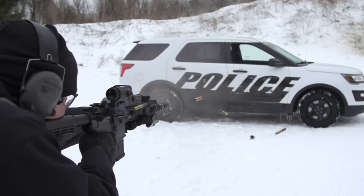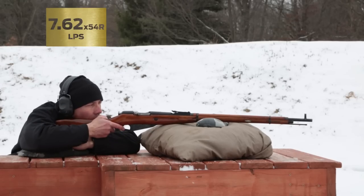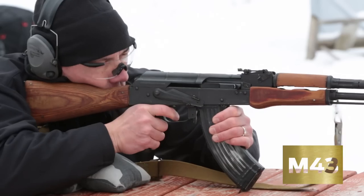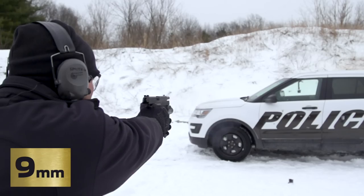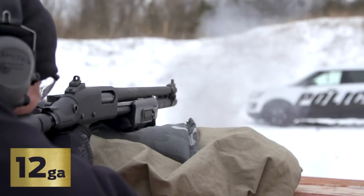We field tested several rounds. The armor-piercing rounds are the M2AP, the M61, and the 762 54R LPS round. In addition, we also tested the M193, M80, M43, M855, and several handgun rounds that you would typically find: 9mm, a .38, .40 caliber, .45, and also a 12-gauge shotgun 1-ounce slug.